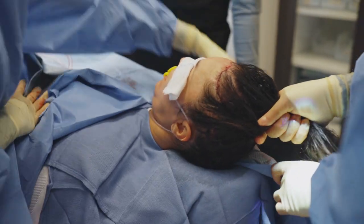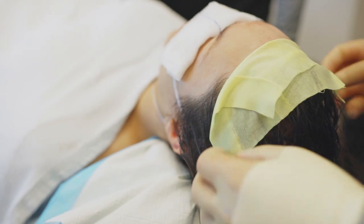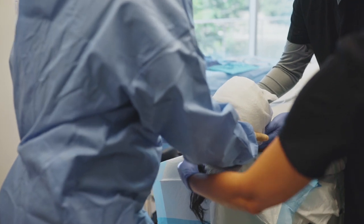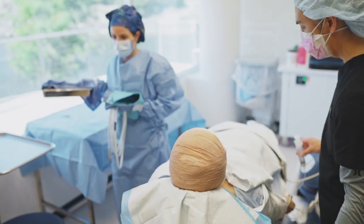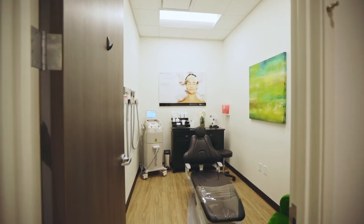And then tomorrow we'll see her back in clinic for a one-day post-op visit. At that point, we'll take her dressing off, check and make sure the wound is doing okay, and go over all her instructions to make sure she doesn't have any questions, issues, or concerns. If everything looks good, we'll plan to see her in one week. All of her instructions will be written down for her, and we're always available by phone, email, or text message for any of our patients.